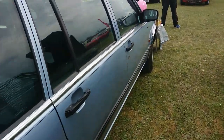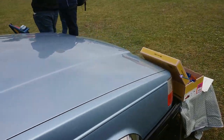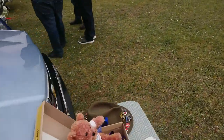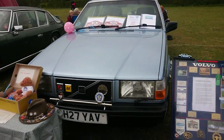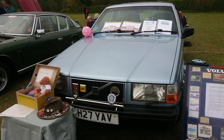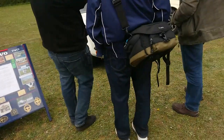1990-91 facelifted Volvo 740 GL — by the time this car was made it was being replaced by the 940. An award-winning car, which is very good.